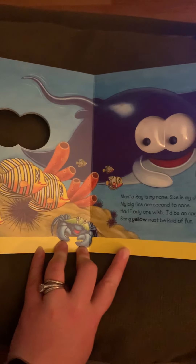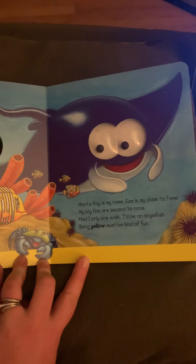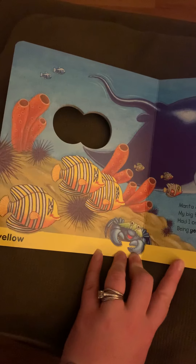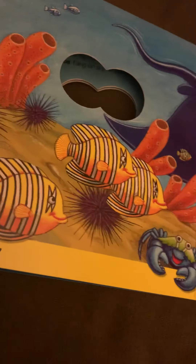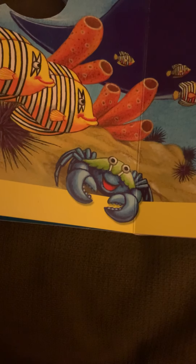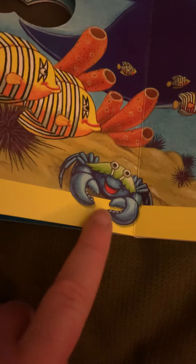Manta ray is my name. Size is my claim to fame. My big fins are second to none. Had I only one wish, I'd be an angelfish. Being yellow must be kind of fun. So that is called a manta ray, and the angelfish are yellow with black and white stripes. Do you know what this sea animal is here at the bottom? They stay in the sand. If you said crab, you are right.